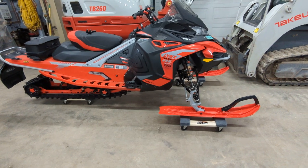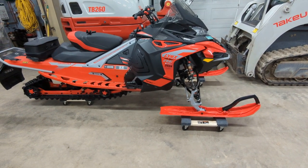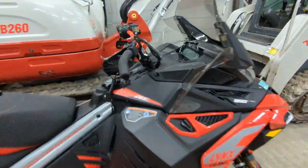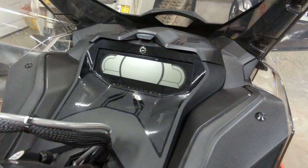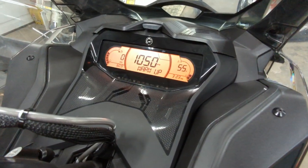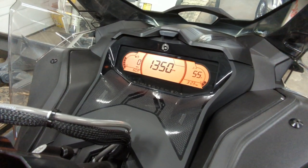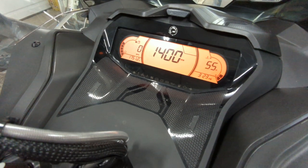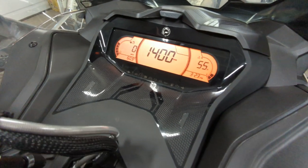It's the end of March. I figured I would do a season review on the Lynx. It's got 1,751.2 miles, basically 61 hours.